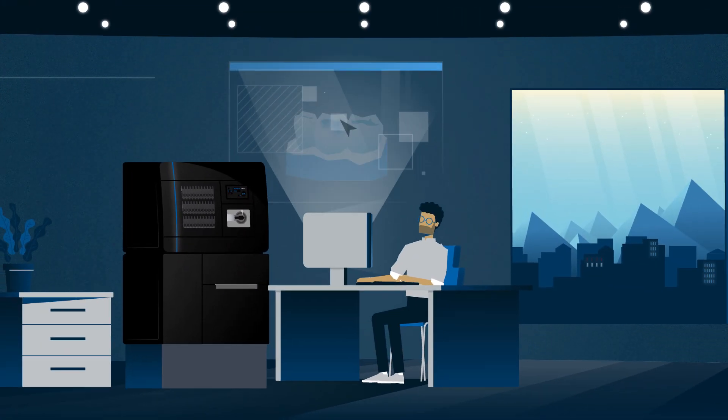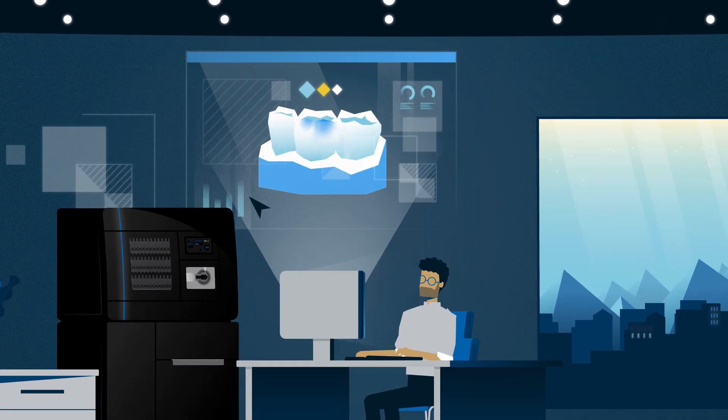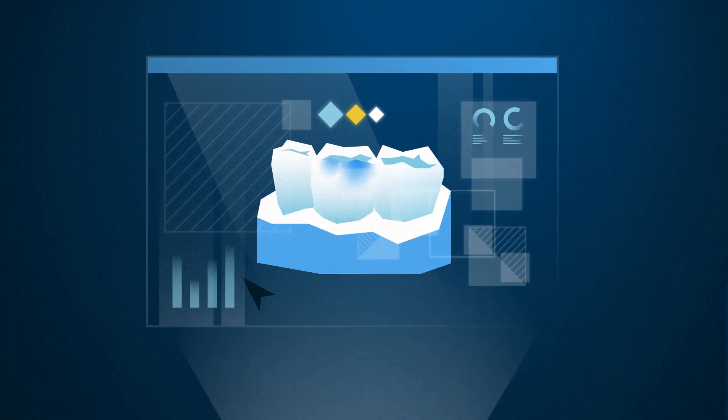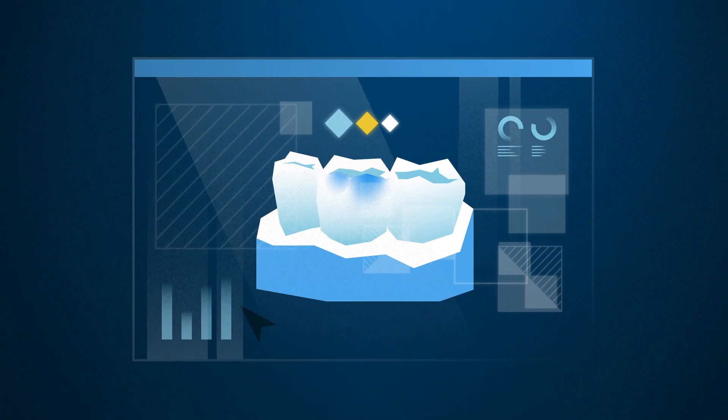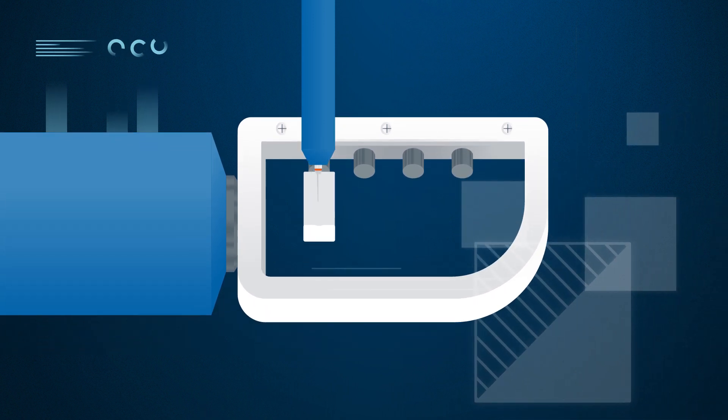The lab receives a clean and digital mold including all the needed patient information in no time by merely pushing a button. The mold will then be implemented in the usual lab quality and produced in the desired material.